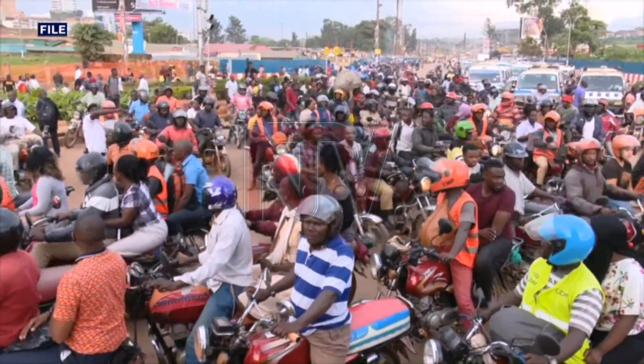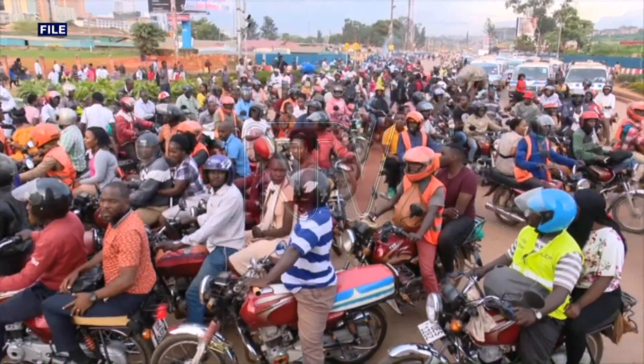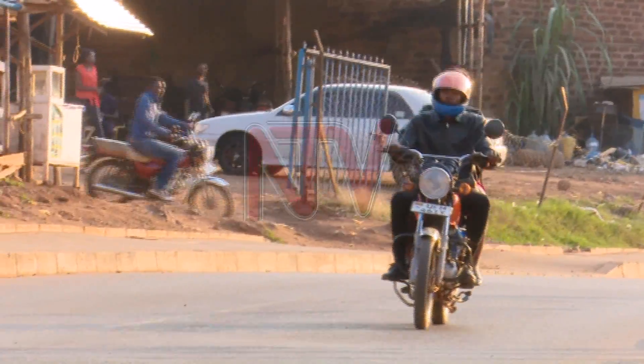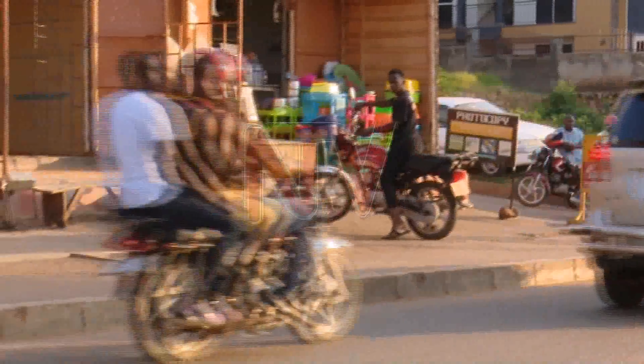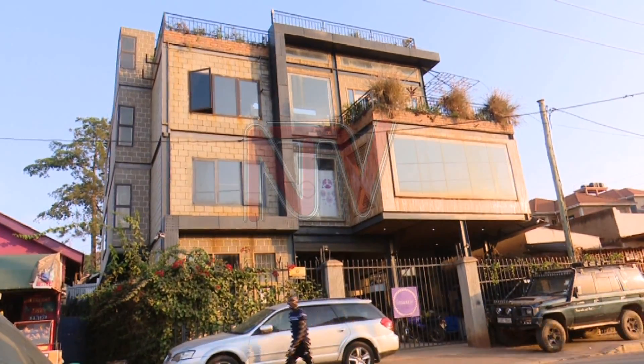There are over 200,000 bodabodas in Kampala alone, and they are a preferred mode of transport as they easily maneuver through traffic jams. With the high fuel prices, even bodabodas are not finding it easy to break even. As a solution, some Ugandans have started transforming the bodabodas into electric.